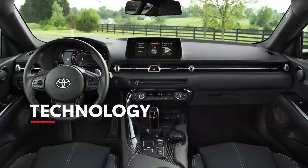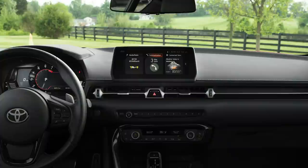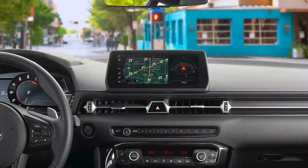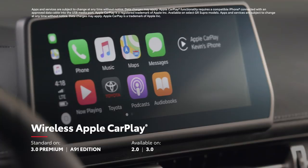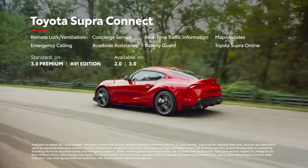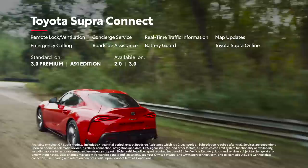Supra delivers a state-of-the-art multimedia and connectivity experience centered around an 8.8-inch touchscreen display. This platform can be paired with an available 12-speaker JBL audio system, and supports available wireless Apple CarPlay compatibility and Qi-compatible wireless device charging. It also works hand-in-hand with the available Toyota Supra Connect suite of connected services, which includes convenience services like a 24-7 concierge and remote vehicle functionality, as well as safety services like emergency roadside assistance.